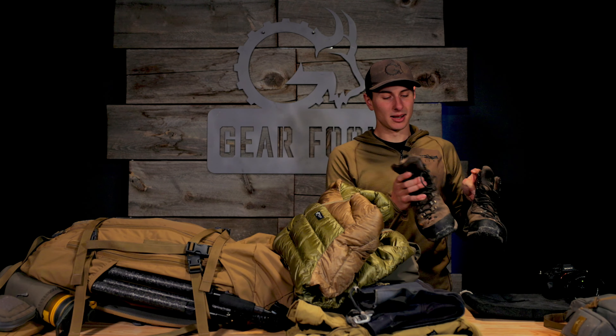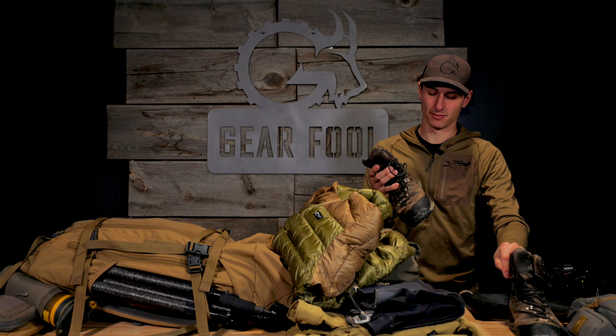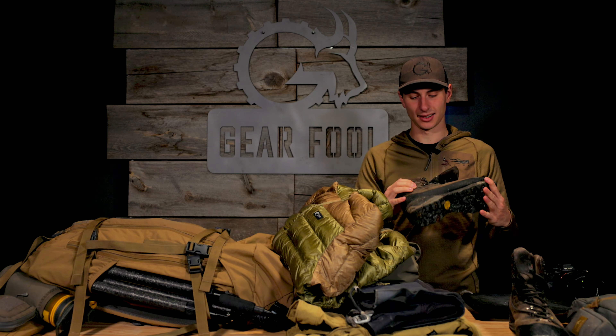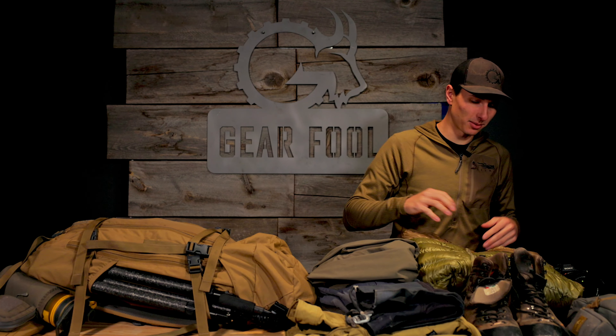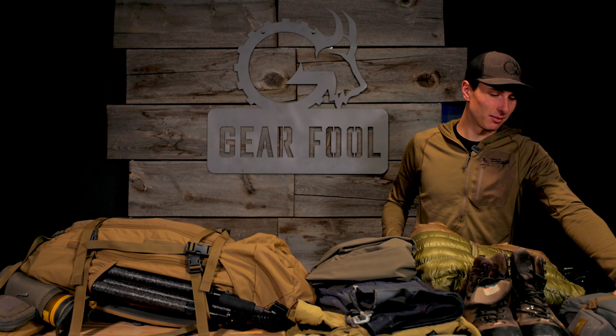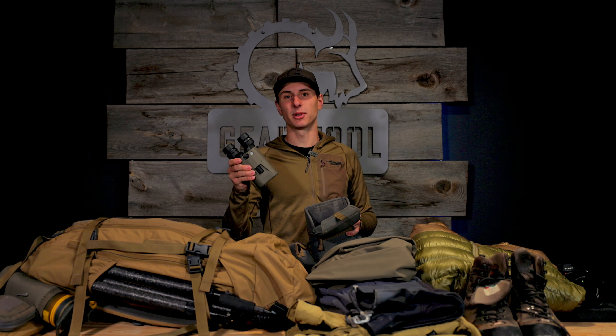I'm still running my old Crispi brick stalls. It's been almost four seasons with these boots and they've held up surprisingly well. It's about time for a new pair, so with some of their new 2024 models coming out, I'll probably upgrade here soon. Bino harness, got a rangefinder, extra blades for my knife, and other accessories.